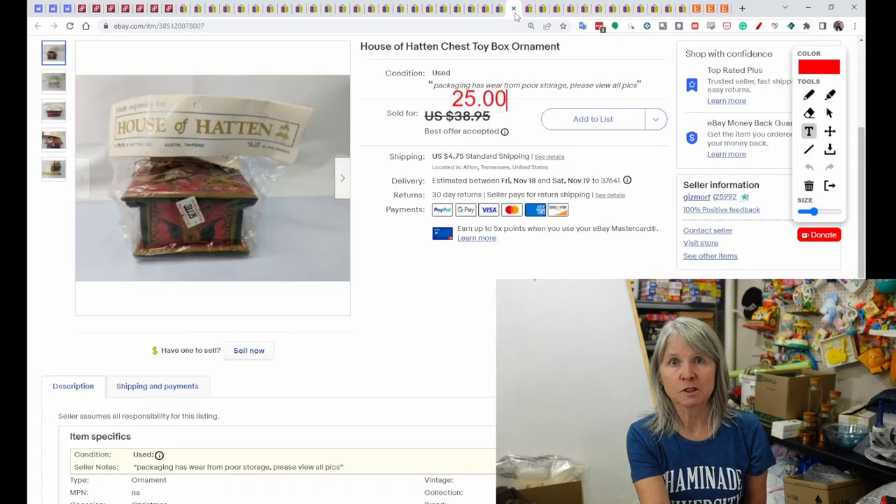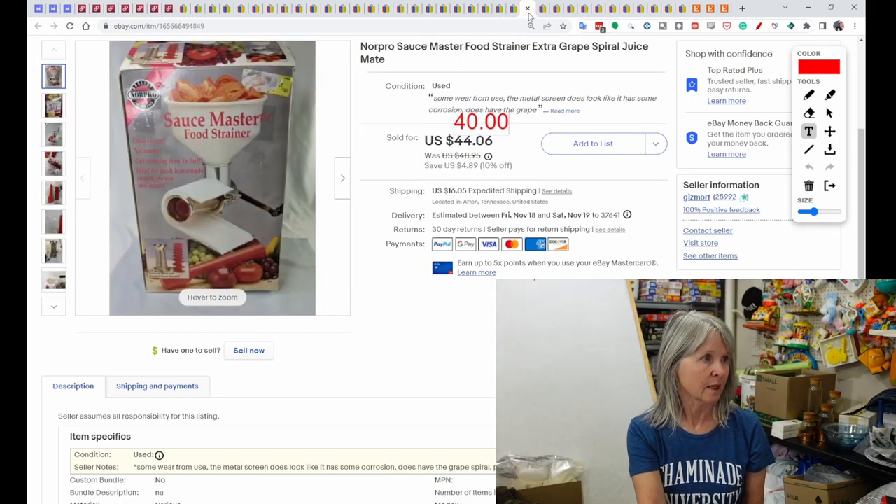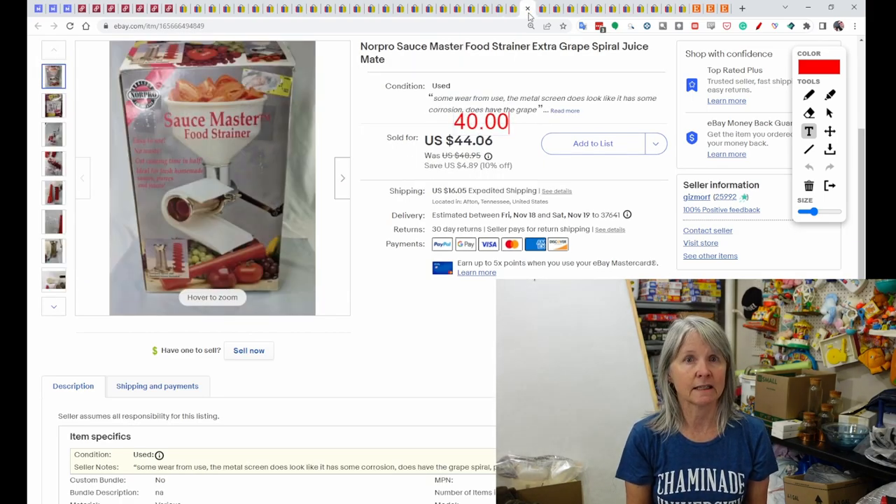Another Christmas ornament I probably paid 50 cents for at an estate sale — these are House of Hatton, which are highly collectible. I couldn't find comps so I listed it really high and waited for a best offer. Best offers are a good way of finding the actual value on things you have no clue about. I got a $25 offer and for one single ornament, I took it.